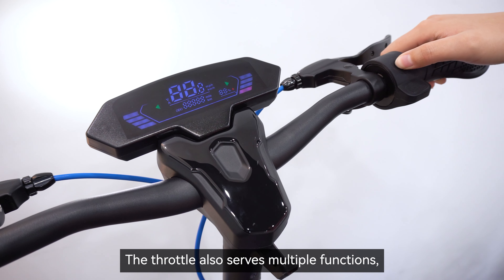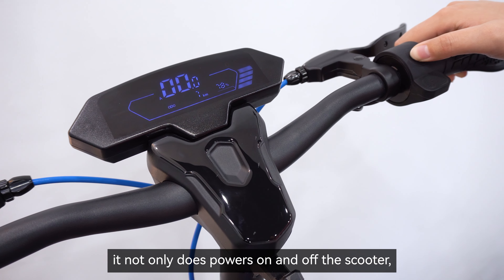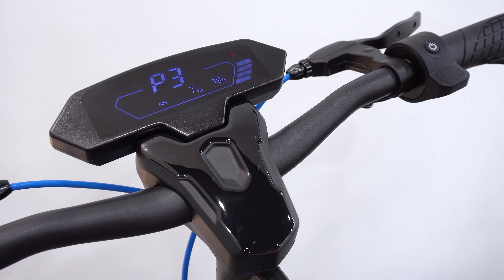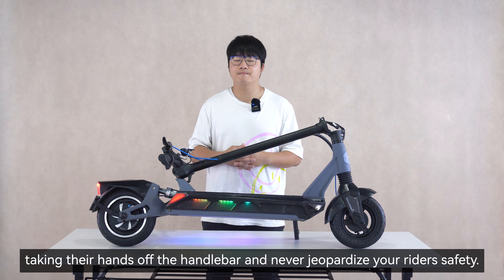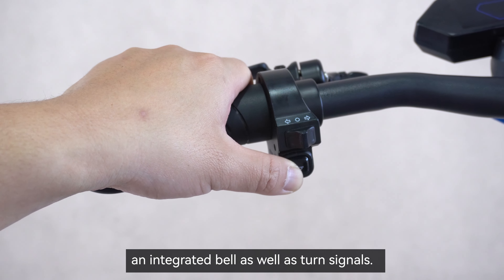The throttle also serves multiple functions. It not only powers the scooter on and off, but you can also switch between different modes using the power button. This means that your riders will never have to worry about taking their hands off the handlebar, never jeopardizing rider safety. Additionally, the handlebar also comes with an integrated bell as well as turn signals.